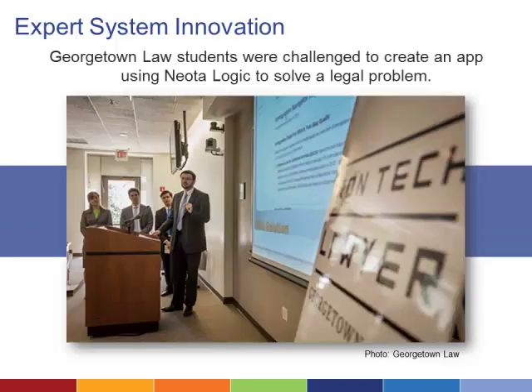One major engine of innovation using expert systems is Georgetown's Iron Tech Lawyer Competition. Each year, Georgetown law students are challenged to create an expert system app that can help a user solve a legal problem. 2015's winning apps included a disaster assistance and recovery tool, free legal resources from Law Help California, and the ADA2Go app, which helps both individuals with disabilities and businesses understand their rights and responsibilities.